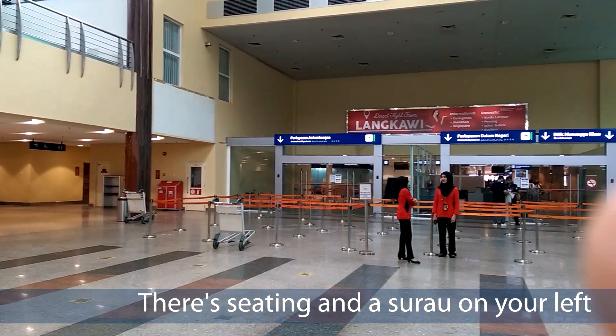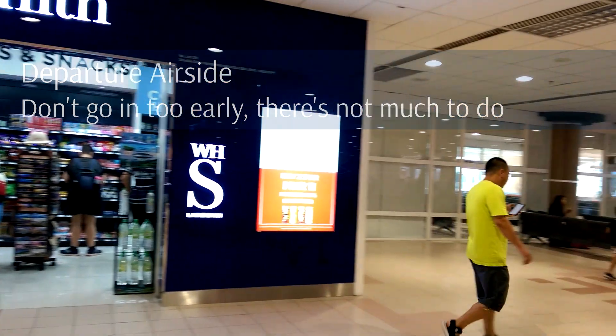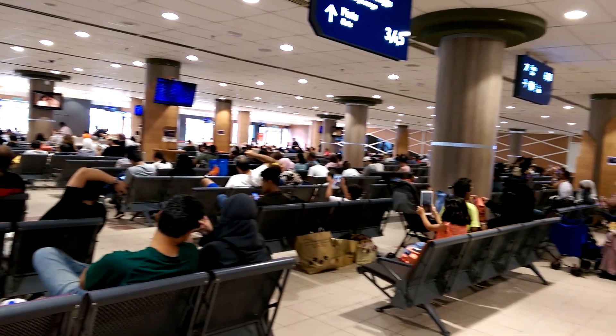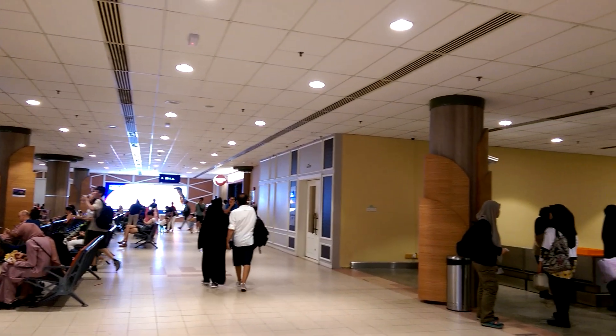Over there is the departure area for domestic and international passengers. The departure lounge is not very large and it has only three gates on this side and three on the other side.